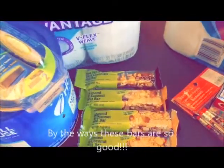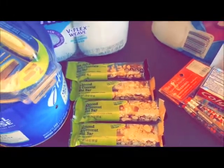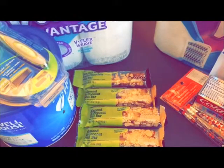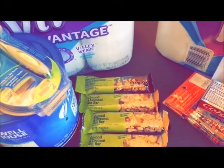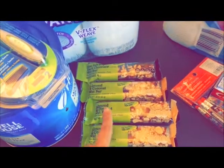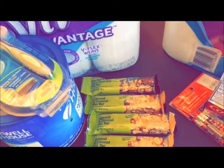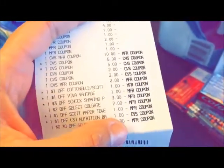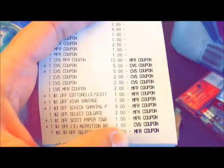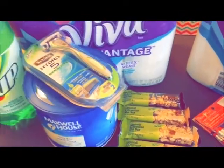I got four of the chia almond coconut bars — they were four for $4. I had two coupons from CVS.com for two of any OutBound snacks, so those were free — I didn't pay anything. He also gave me one nutrition bar for $1, and that dollar went as an overage towards my transaction.